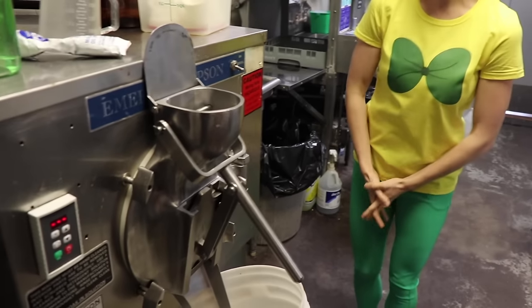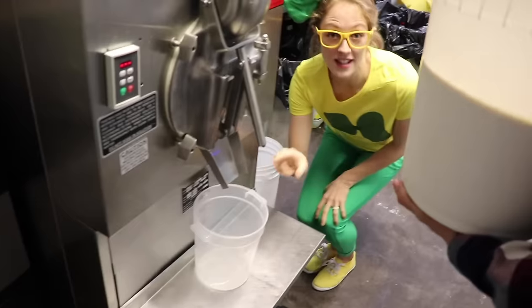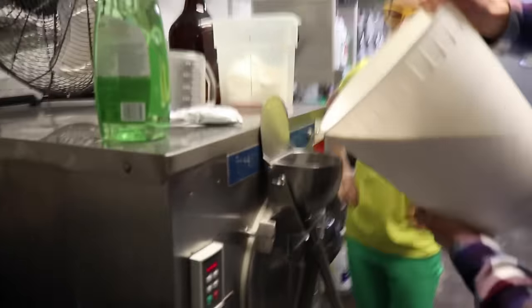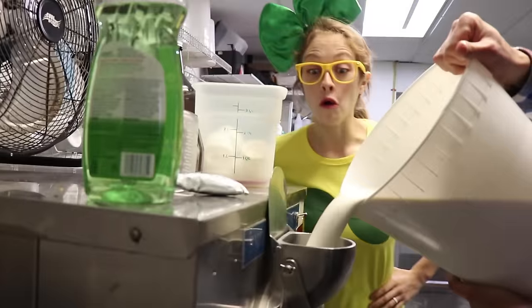Now we're going to put it into the big ice cream machine. This catches anything that drips off so it doesn't make a mess all over the floor — well, that's clever! Pouring it in.